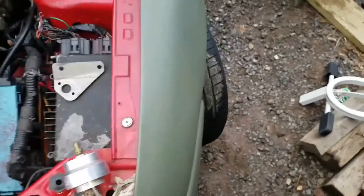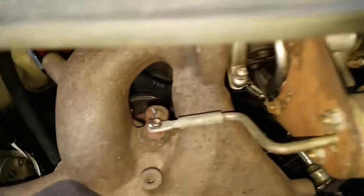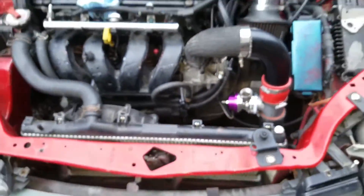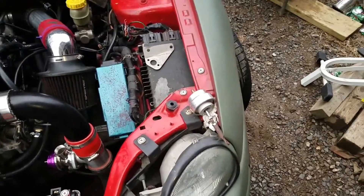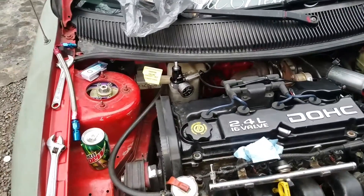Neon's coming together thanks to some subscribers. We're actually getting some quality parts instead of stuff that doesn't work. That AGP wastegate is nice, instead of this shitty one I had to drill out to get it to work - it doesn't cold boost or anything. Look forward to the install of the AGP wastegate and the fuel pressure regulator install.